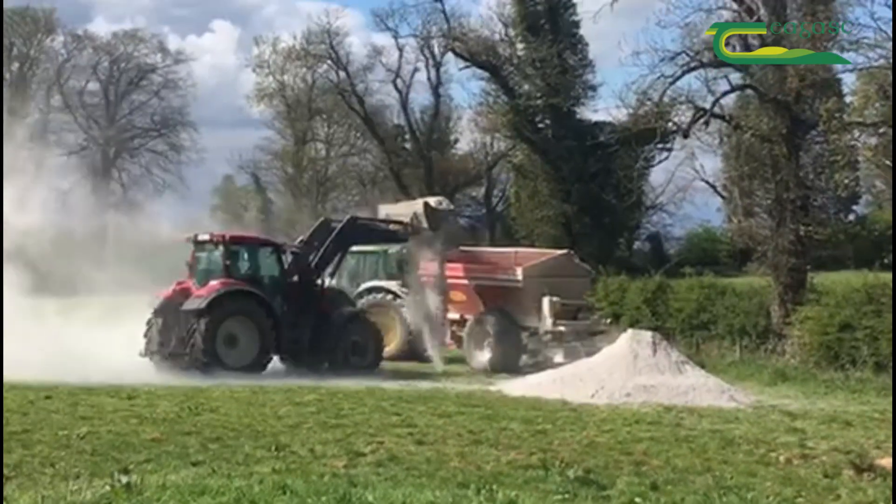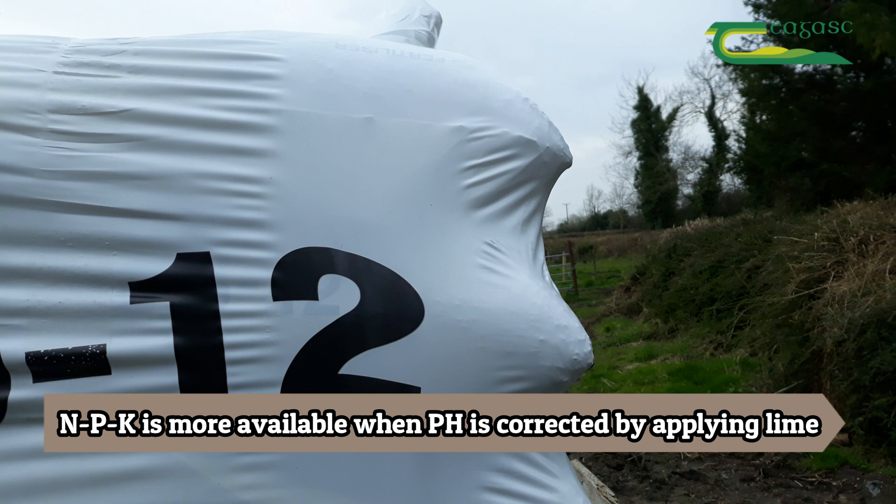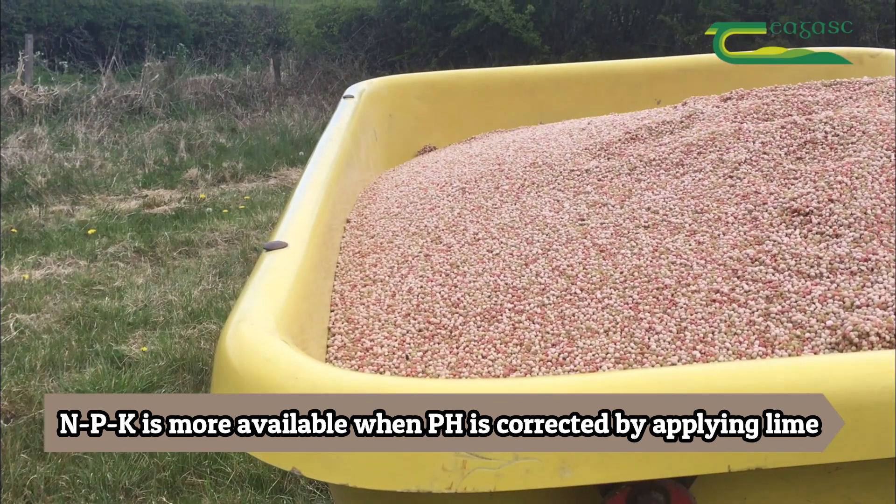Correcting pH actually increases the N, P, and K availability in the soil to plant roots, as a low pH actually locks up — in particular — nitrogen and phosphorus in the soil.